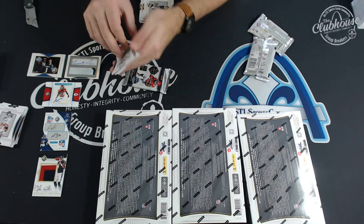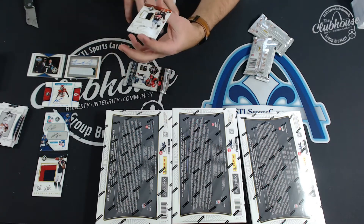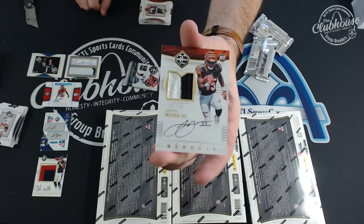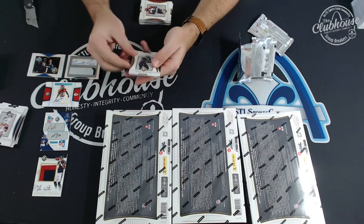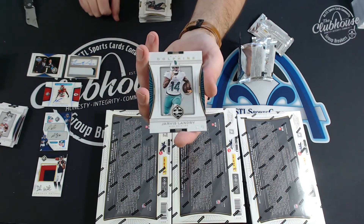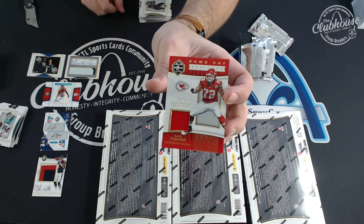Now we got into a stretch of the same team. Here's something different — John Ross for the Bengals, rookie patch auto to 299, second highest card total in the product. To 49, Jarvis Landry for Miami. And Eric Fisher to 75 for the Chiefs, game day swatches.